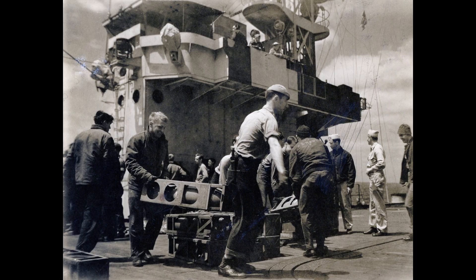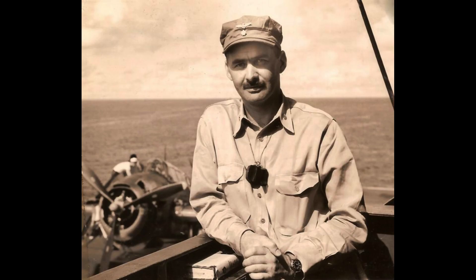After the war, Rudyard Bay joined Operation Magic Carpet, repatriating U.S. servicemen. It was decommissioned in June 1946, placed in the Atlantic Reserve Fleet, and later sold for scrapping in January 1960.